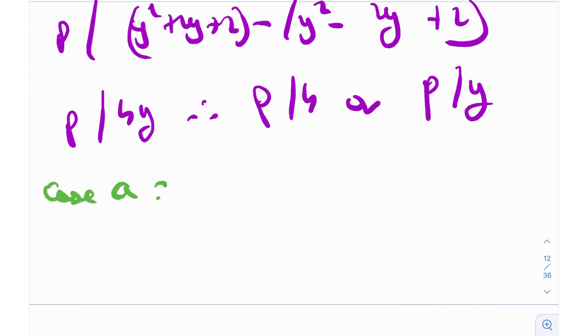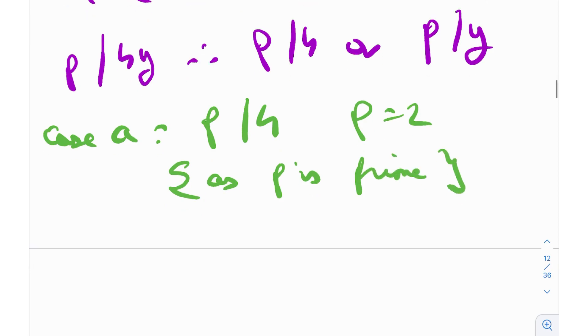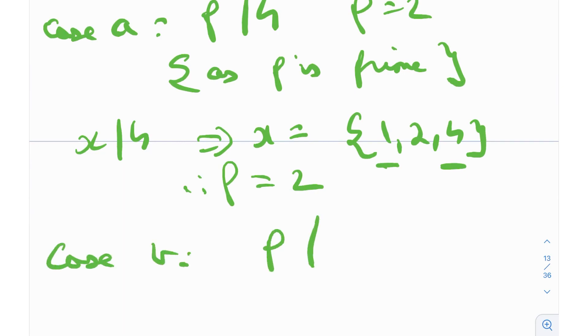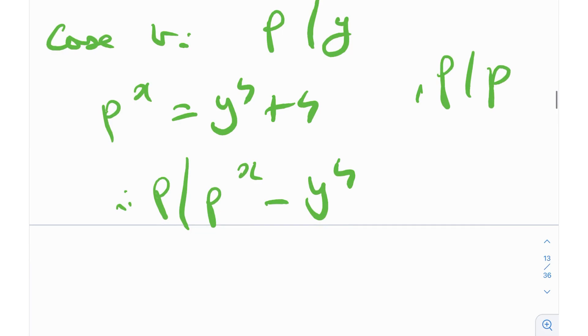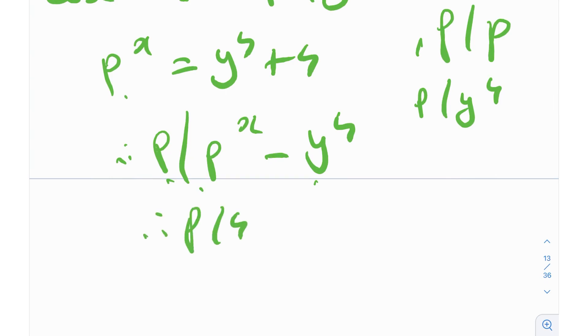Subcase A: p divides 4. Since p is prime and the only prime divisor of 4 is 2, we get p = 2. Subcase B: p divides y. From the original equation p^x = y^4 + 4, since p divides y, p divides y^4, and p divides p^x, so p divides p^x - y^4 = 4. Therefore p divides 4, giving p = 2 again. Both subcases yield p = 2.